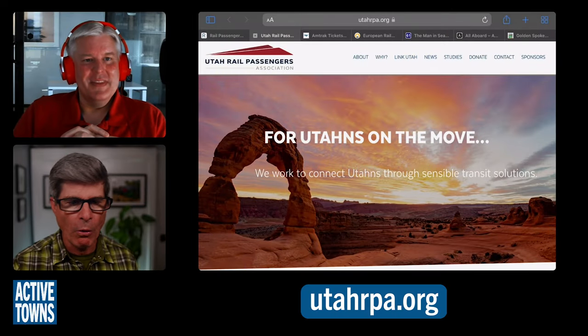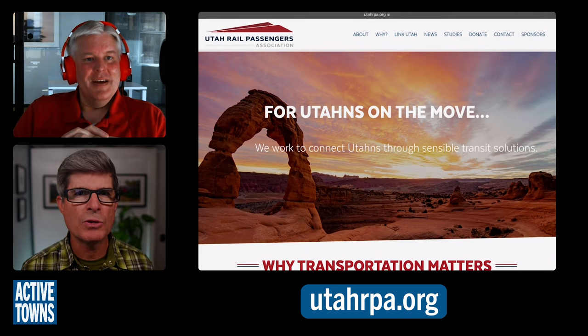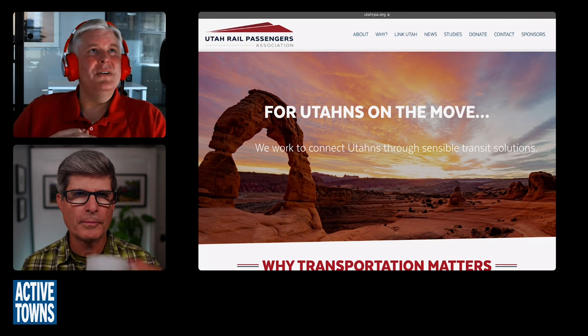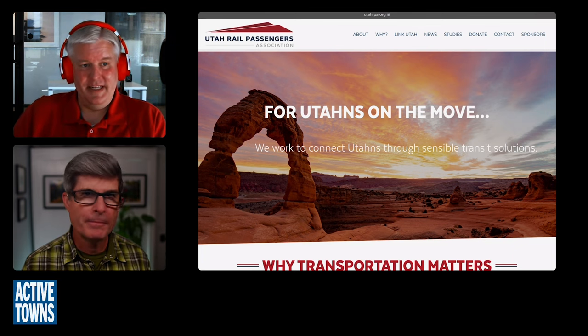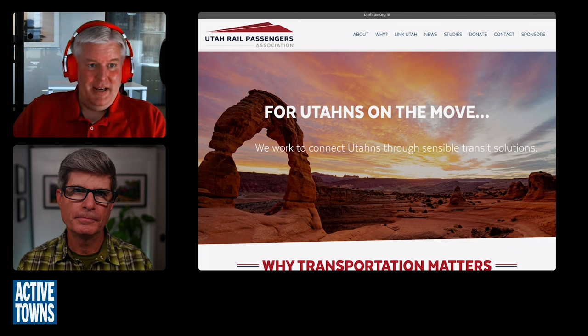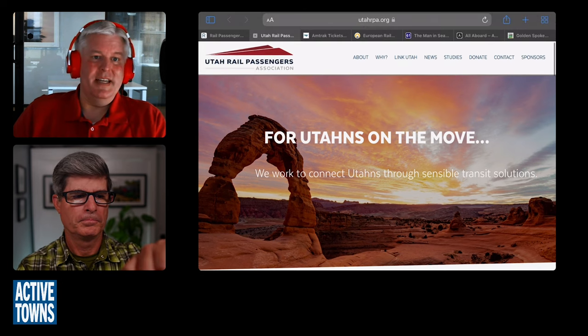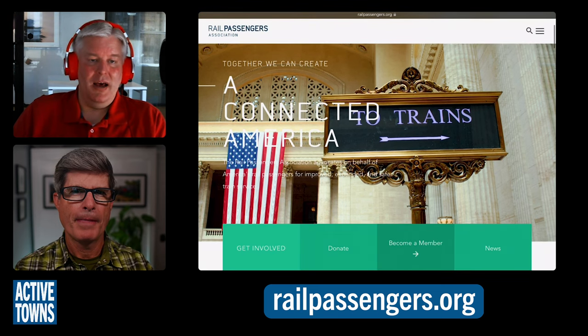You and I talked the first time back in 2020, and we know each other from CNU. Talk with us about the Utah Rail Passengers Association and what inspired you to found it. Around the same time I went back to grad school and got involved in CNU and Strong Towns, I also got involved in the National Rail Passengers Association — a Washington DC-based advocacy organization that played a big role in the passenger rail portion of the bipartisan infrastructure law.